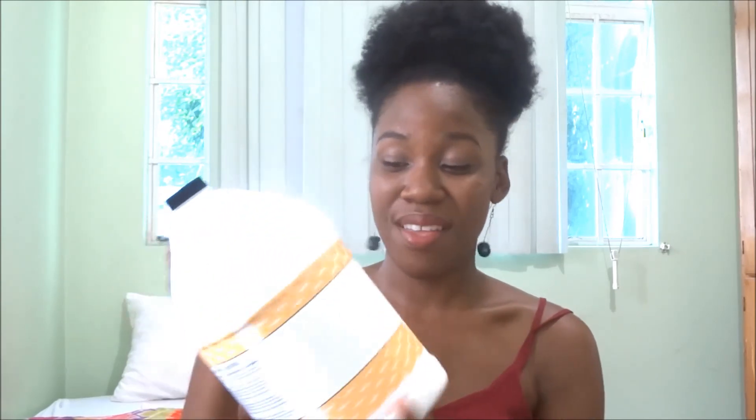For me it's like a mixture between the Cream of Nature one and the Aussie one, because it is kind of watery but at the same time it's thick enough to stay in my hand. So those are my conditioners of choice. This one I've been using for a couple of weeks now and I absolutely love it.